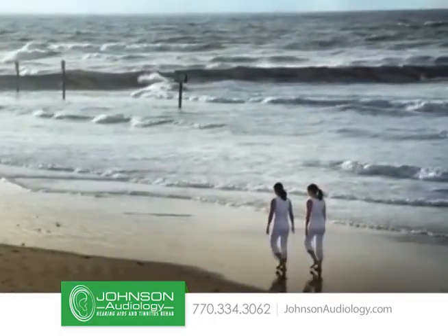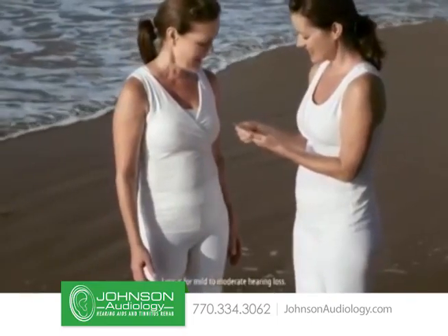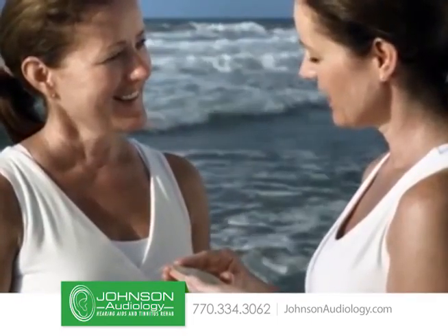One of the Miller twins has a hearing problem. She got a Lyric in her life and everything changed. Which one? You'll never know, because the Lyric is in her ear.